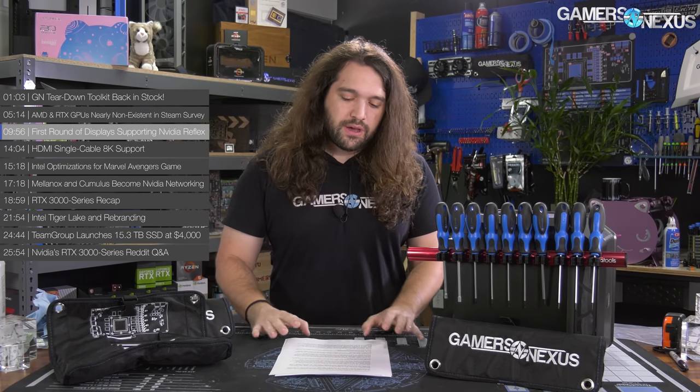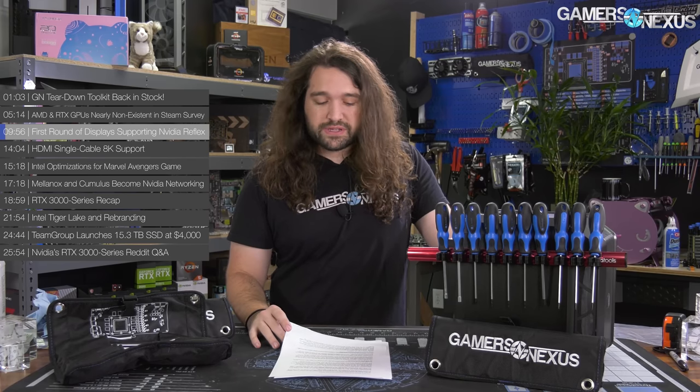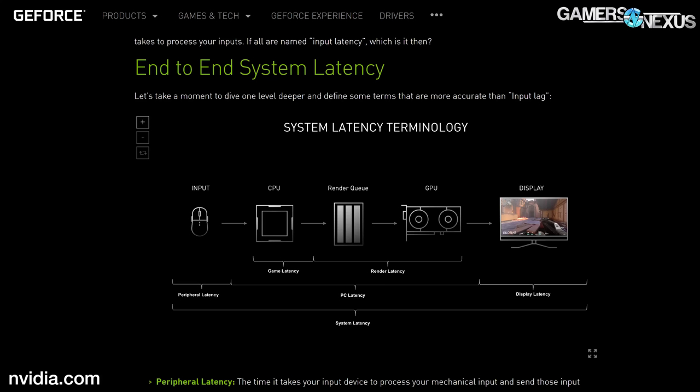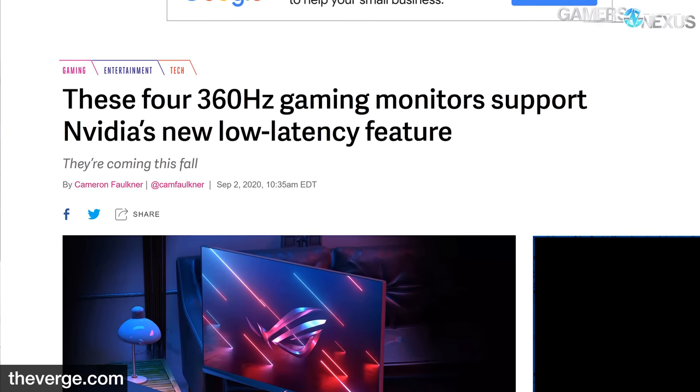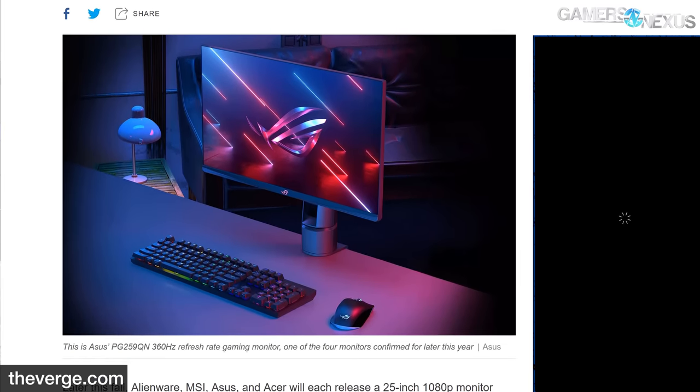Next up is the first round of displays supporting the NVIDIA Reflex technology recently shown following the RTX 30 announcement. As part of the RTX 3000 series announcement, NVIDIA mentioned the new Reflex feature. This is aimed at reducing end-to-end system latency. NVIDIA is also using this as a means to market the new 360Hz displays, because at some point people will ask whether you can really see the difference anymore versus just having a higher number — that's what NVIDIA is trying to leverage its testing to market towards.